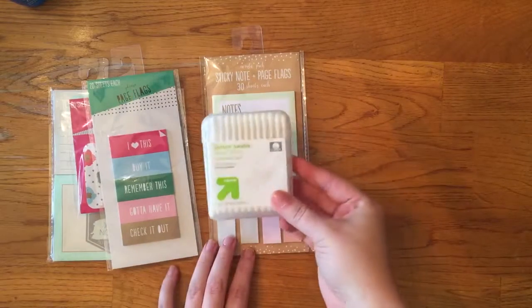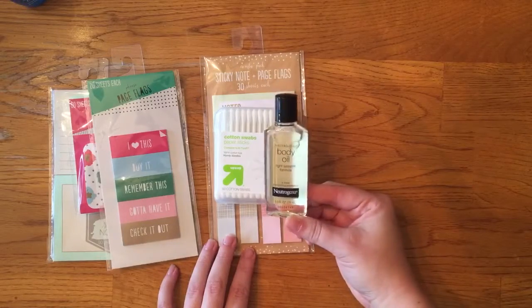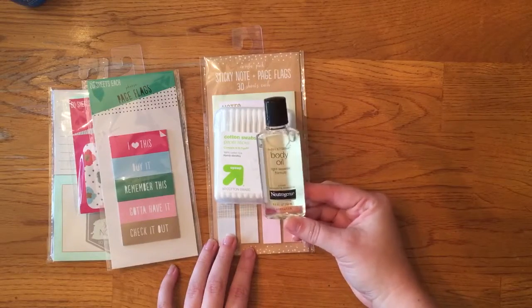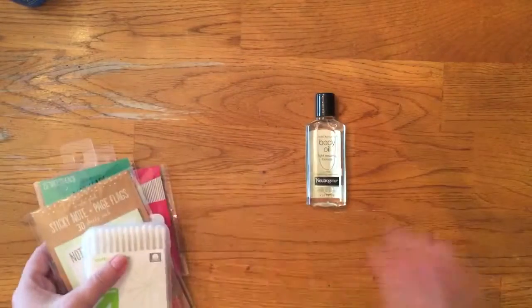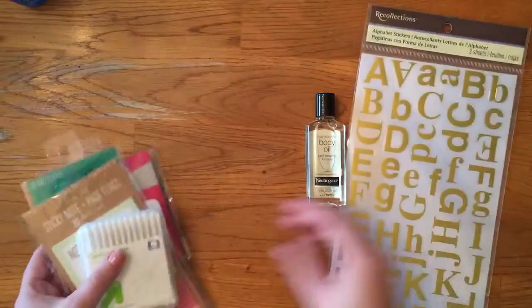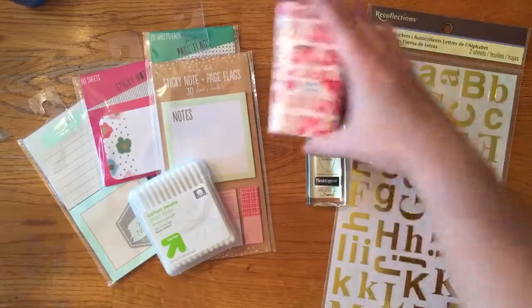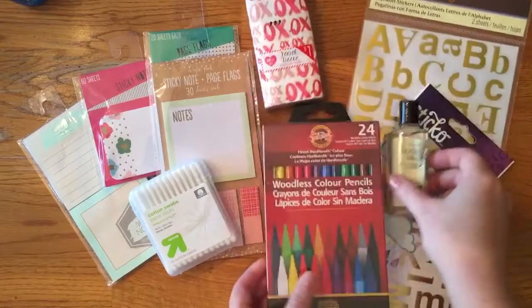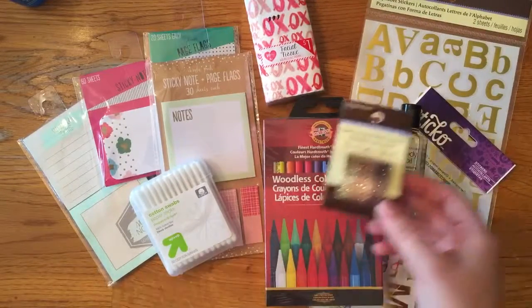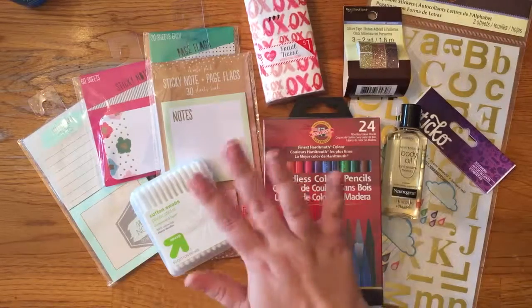I just got some Q-tips and some body oil. This is the best body oil — you'll see it in my blog post about my yearly beauty favorites. That is it for what I got in this little mini haul. Nothing terribly exciting, but exciting to me. Thank you guys so much for watching and I hope you have a great day. Bye.